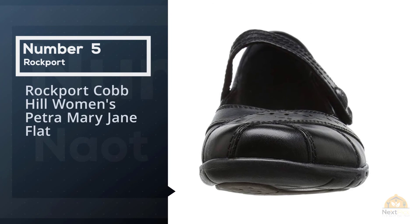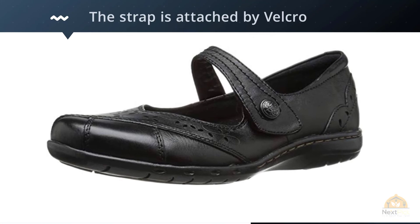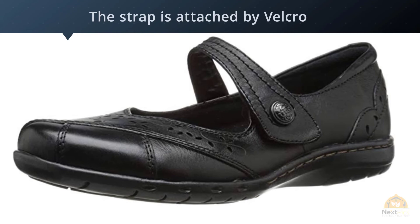Number 5: Rockport Cobb Hill Women's Petra Mary Jane Flat. These Mary Jane shoes from Rockport are made of leather uppers and synthetic soles with a cushioned insole. The strap is attached by velcro, making it easy to remove and slip them on. They come in several colors. They're currently my everyday traveling shoes. I find these to be comfortable and versatile for traveling, and they can be worn with pants, skirts, dresses, leggings, etc.